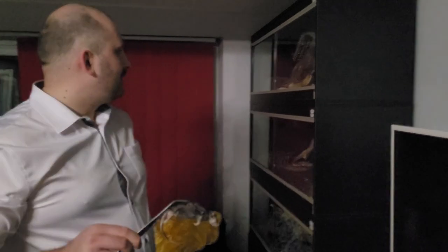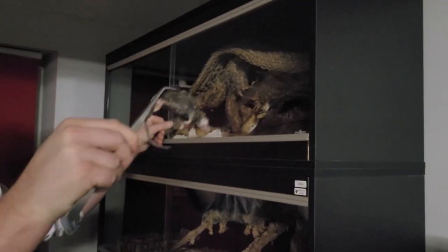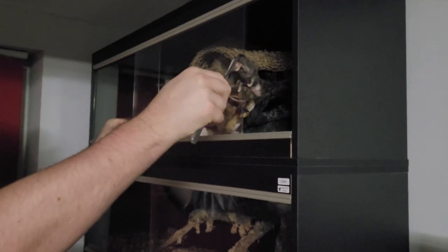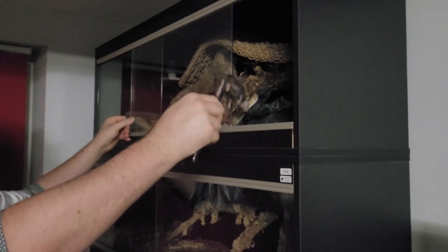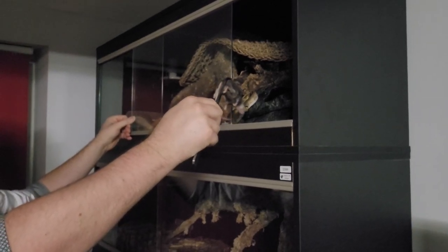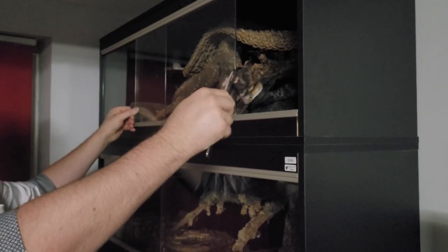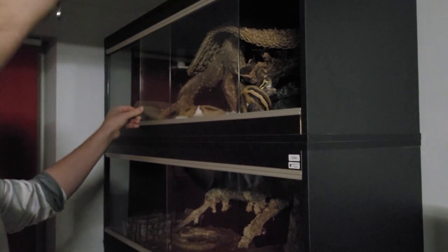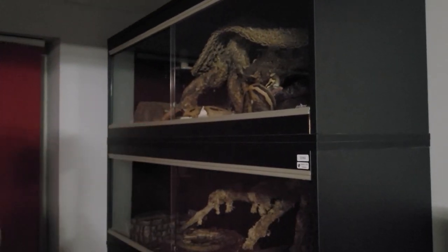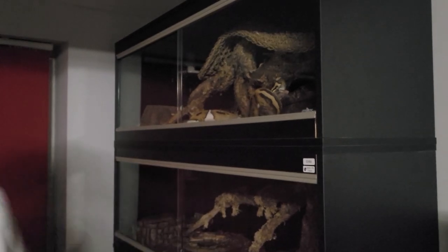So obviously a snake will normally strike a rodent as it's horizontal, not vertical. It's not the natural position of the prey to be dangled by the tail. But the weight of that small rat forced me to dangle it by the tail because the tongs couldn't hold it.